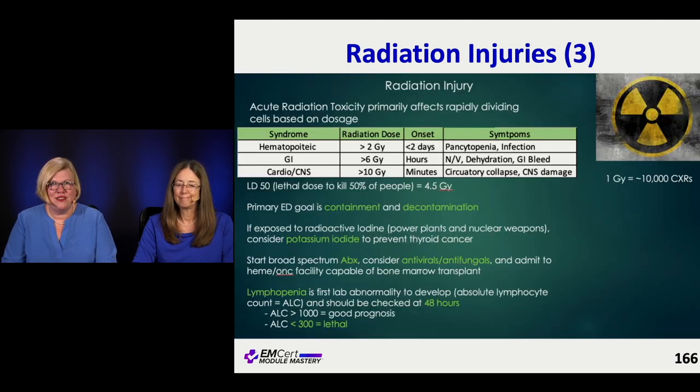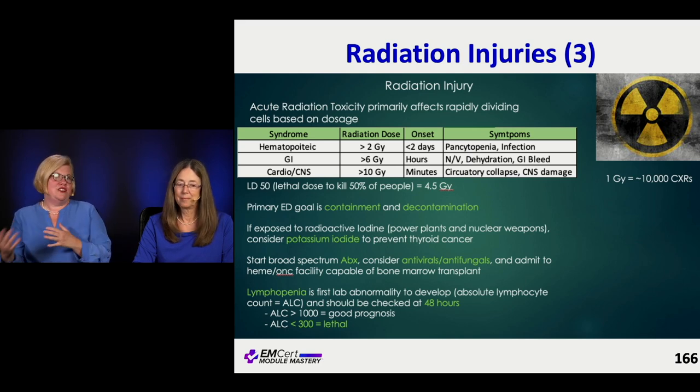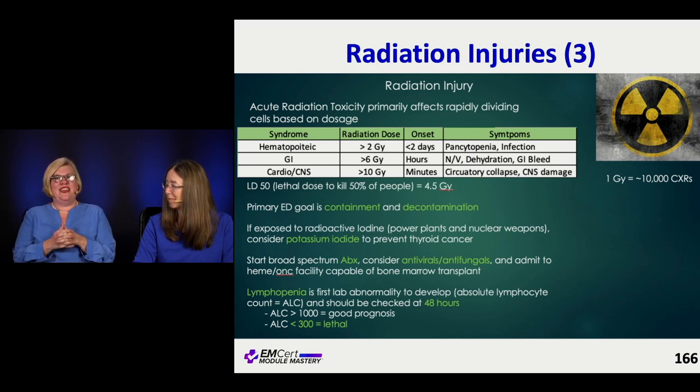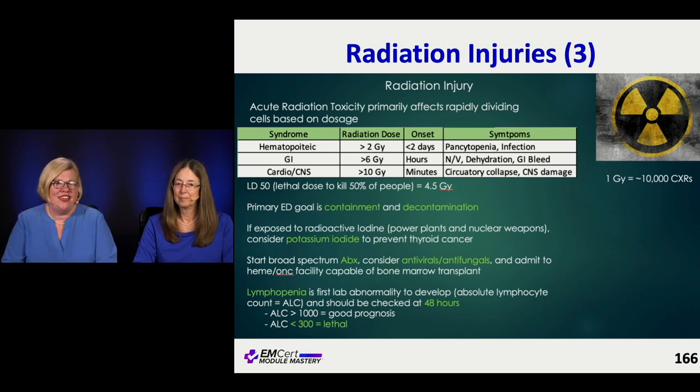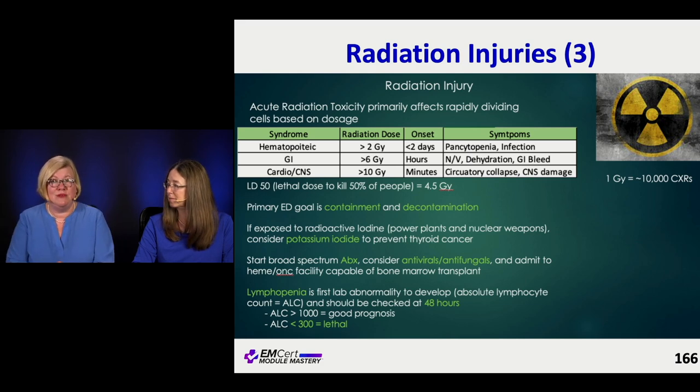Here's a summary reminding yourself of when the onset of symptoms occurs depending on the system involved. If it's the hematopoietic system, you're going to start to see cell lines dropping out pretty quickly, and they're at risk of infections. The GI symptoms can happen in hours — they start to vomit and have GI bleeds, which is a really bad sign. And if the brain is radiated, they can also have CNS damage and be confused.